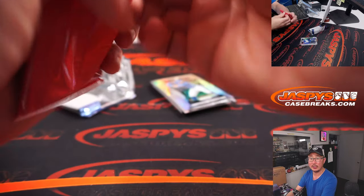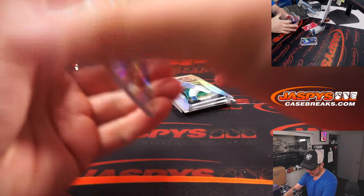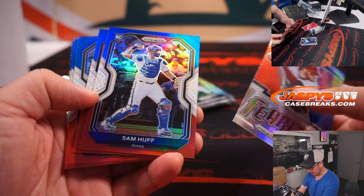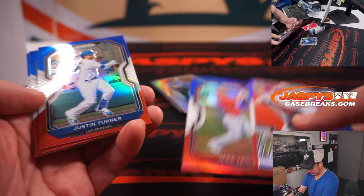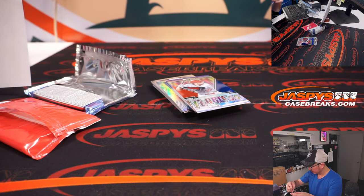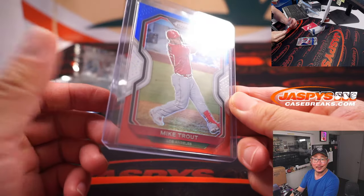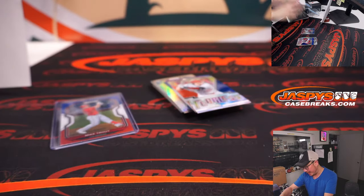Bonus packs — these are the red, white, and blue. Nice. Serenado. Nice Mike Trout. Pujols. These aren't numbered, but I think they look really sharp.